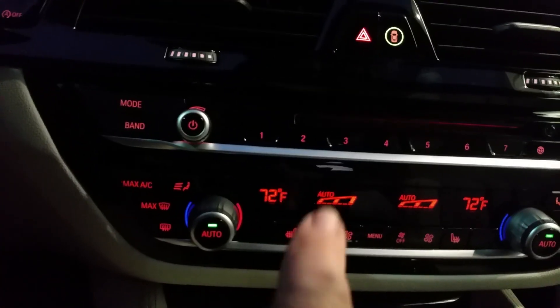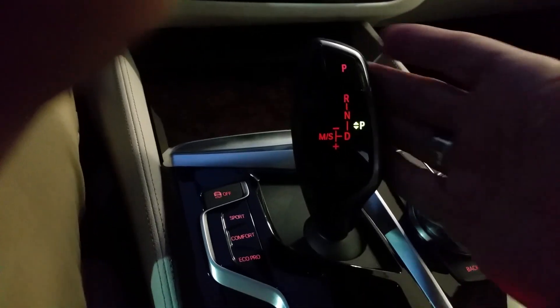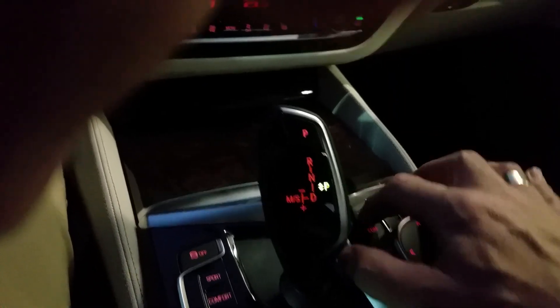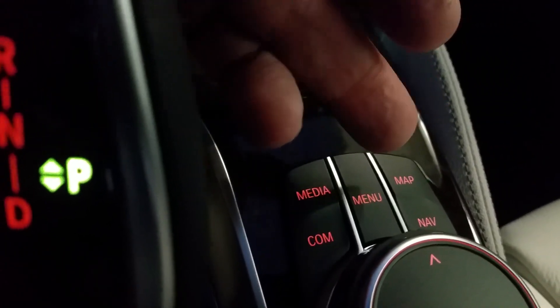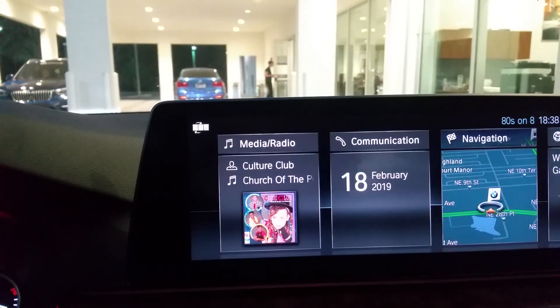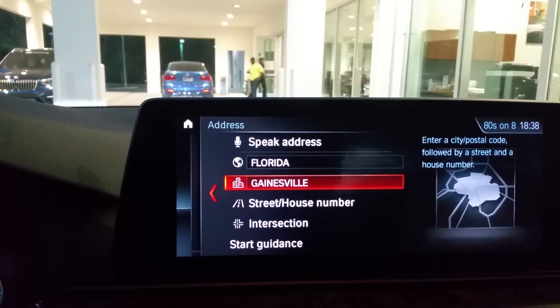Of course, dual temperature controls — heated seats are standard and ventilated seats are available. Coming a little further down, you've got your transmission selection and your iDrive controls right here that control everything on the screen. The nice thing is that these become secondary and very easy to operate without looking down, because you know right where the quick buttons are — media, communications, map, navigation — and it works just like a mouse on your computer, so you don't even have to take your eyes off the road.